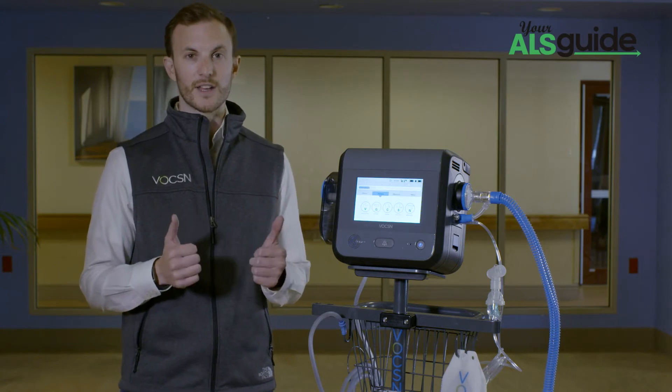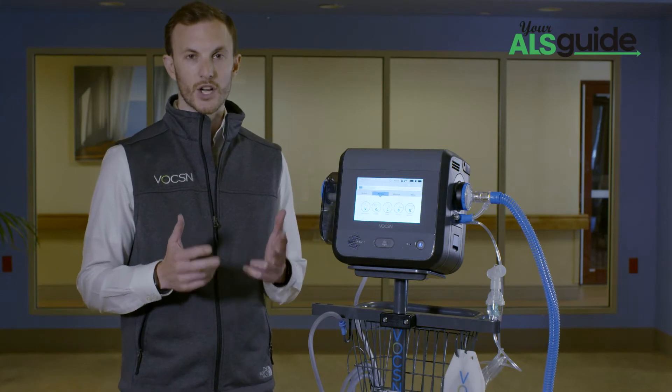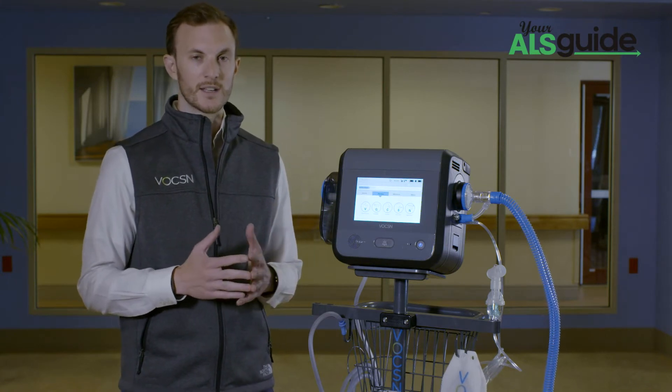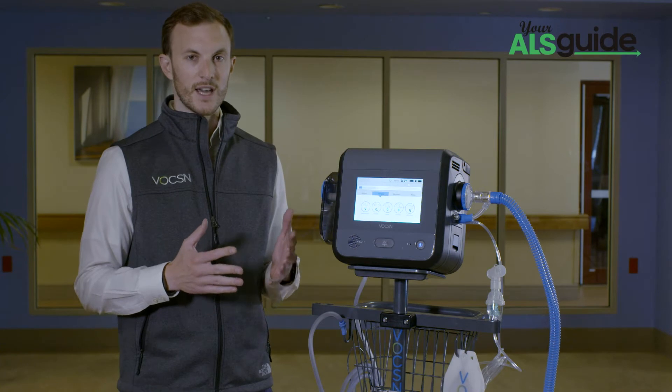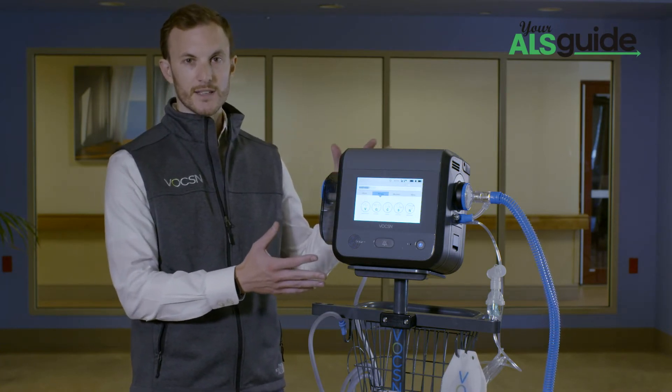Voxin literally combines a critical care ventilator, 6 liter per minute equivalent oxygen concentrator, cough assist at the touch of a button, hospital grade suction, and a high performance nebulizer — all in this single 18 pound device.